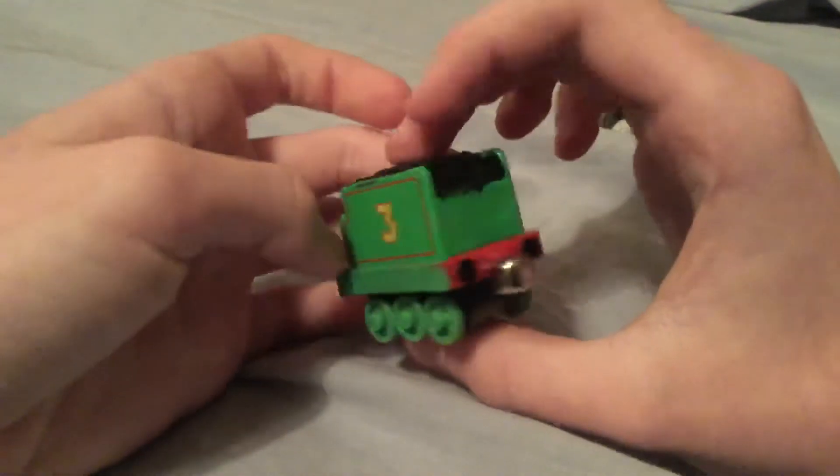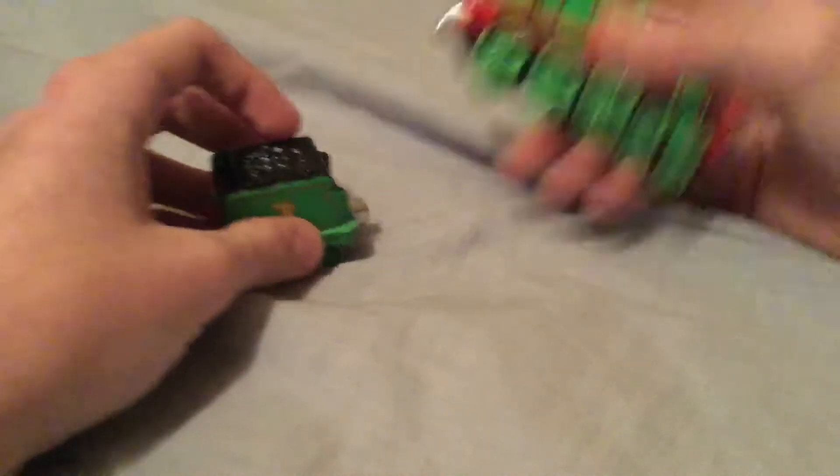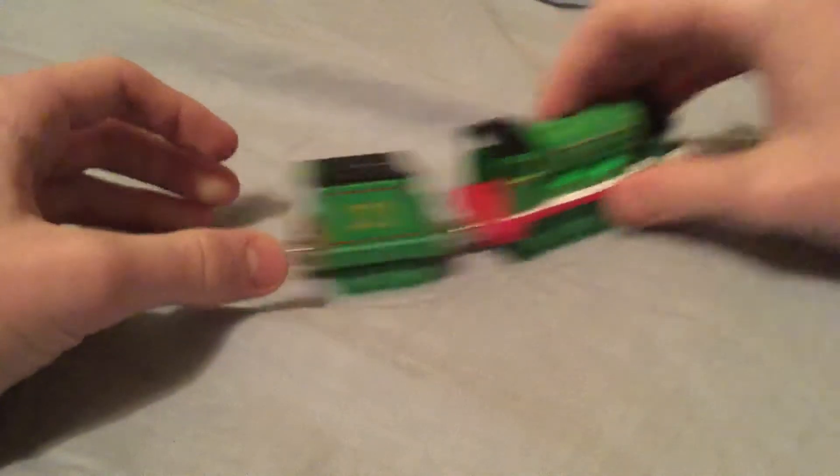I did some customization. I'm really proud of this model. The wheels are a bit squishy, but who cares?